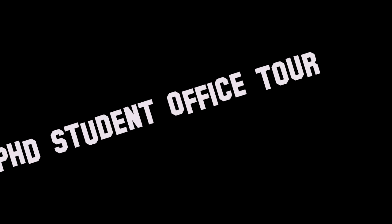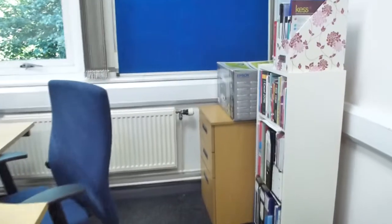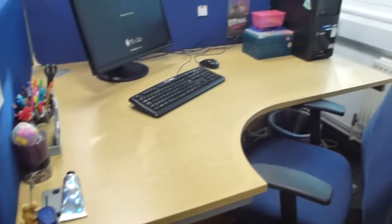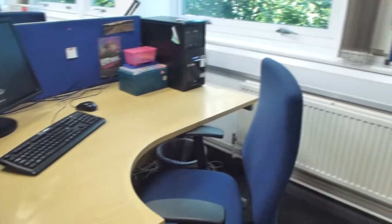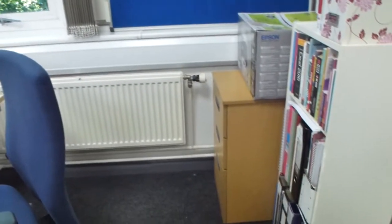Hello everyone. This is going to be a quick video showing you what my office is like. I'm about two and a half years into my PhD and I'm in the School of Art and Design. We've got an office just for PhD students.